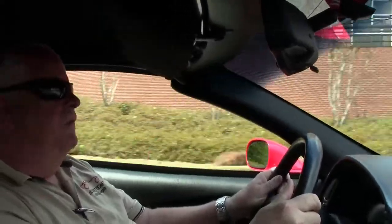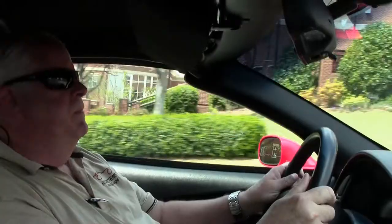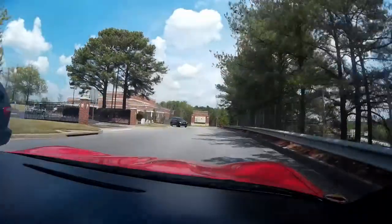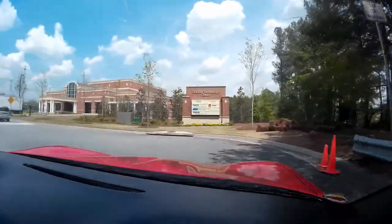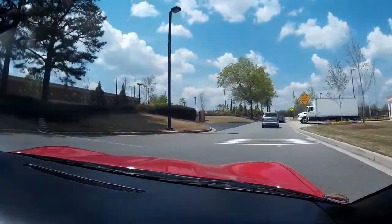Folks, this has got a 350 LS1 in it. I can attest, since my wife and I own an '04 C5 — absolutely fantastic engine. You can basically run them into the ground and run them again. Just an absolutely fantastic engine.